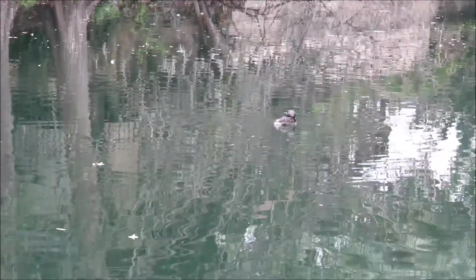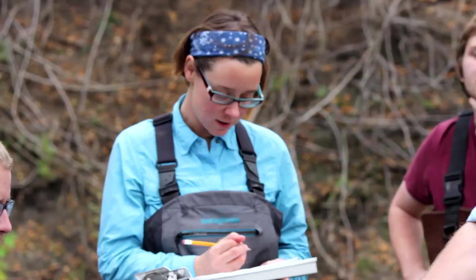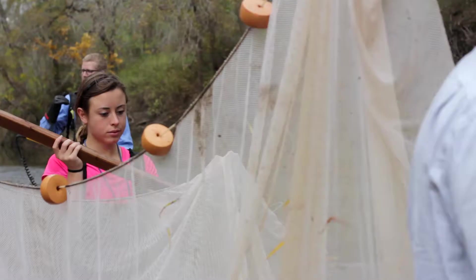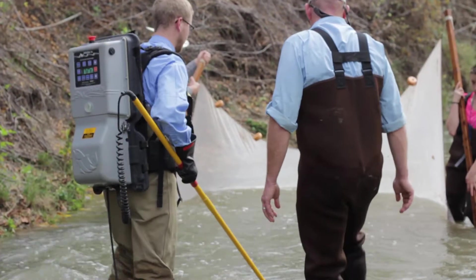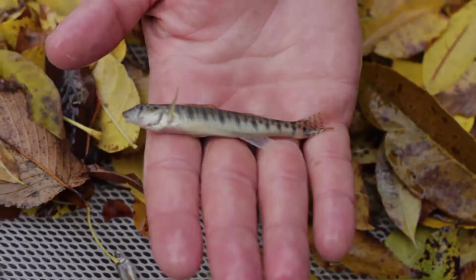These aquatic biologists are investigating what happens to fish populations in the San Antonio River after a rain event. But first, they have to catch the fish. Biologists use an electric current to safely and temporarily stun the fish before gently scooping them up with a net. They can then categorize the fish and collect data.